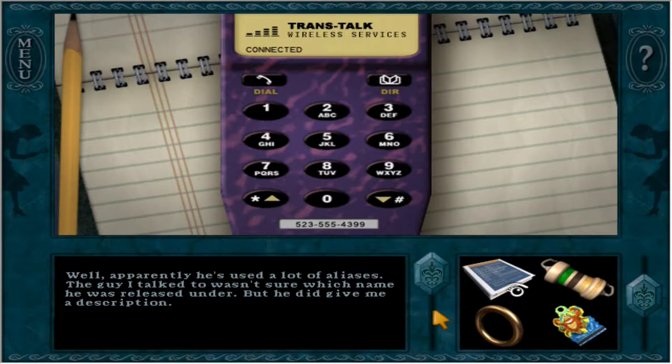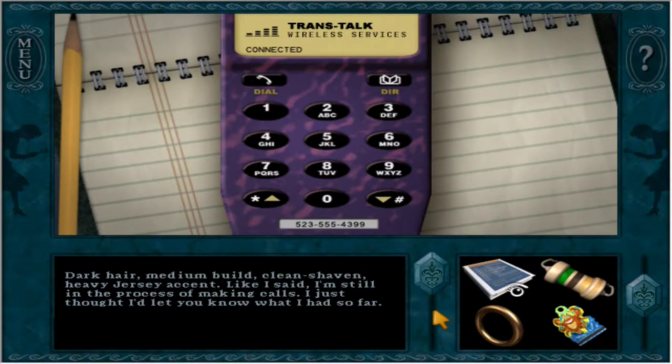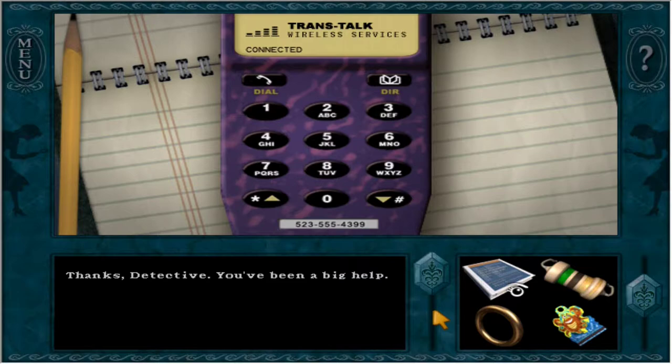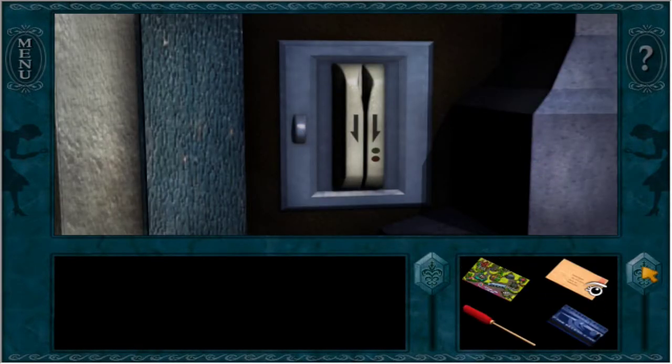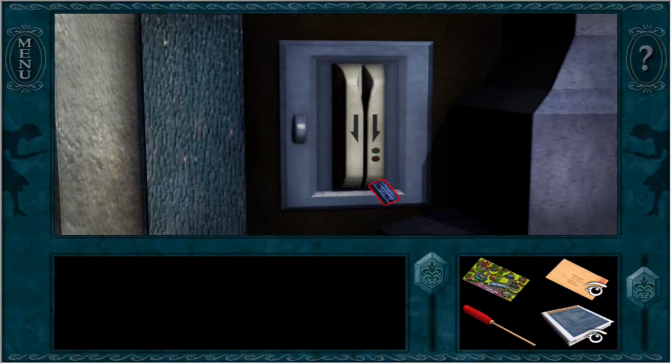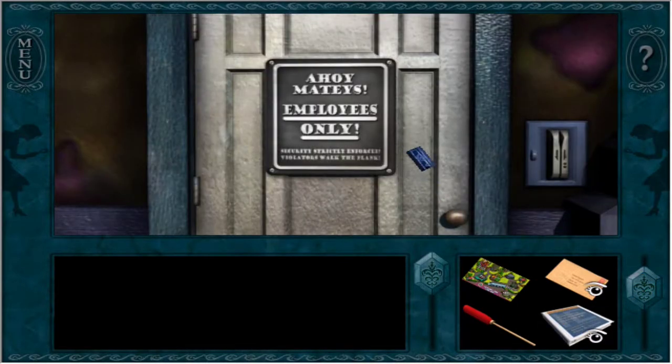The guy I talked to wasn't sure which name he was released under, but he did give me a description: dark hair, medium build, clean shape. Surely we should know his aliases. Like I said, I'm still in the process of making calls. Harlan? I just thought I'd let you know what I had so far. Thanks, detective. You've been up for the gang - or is that a red herring? Because that's too obvious. That would be my guess. Is that the accent that Harlan is going for? Anyway, let's go investigate this radiator.